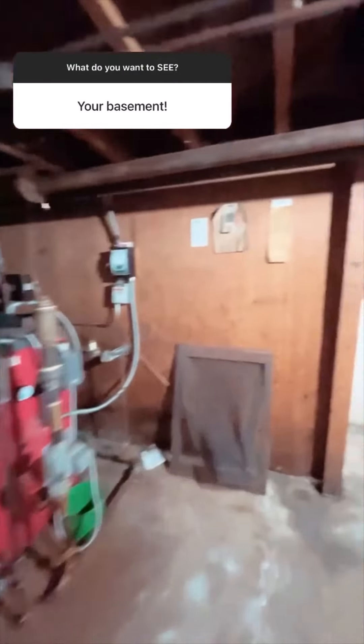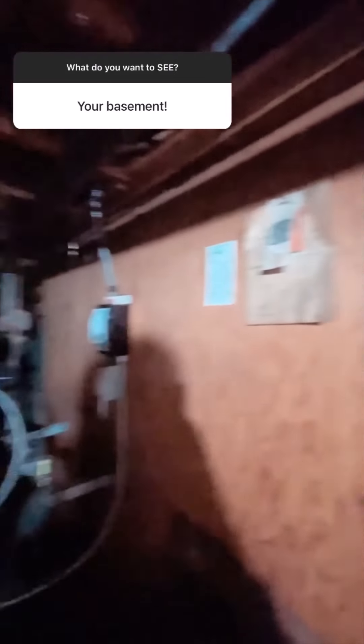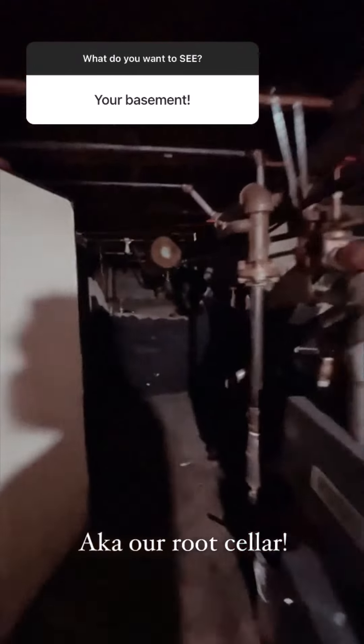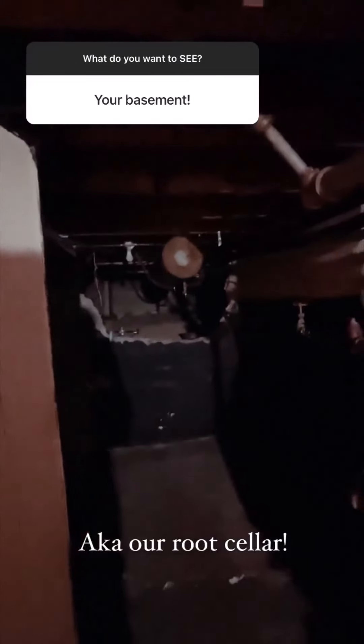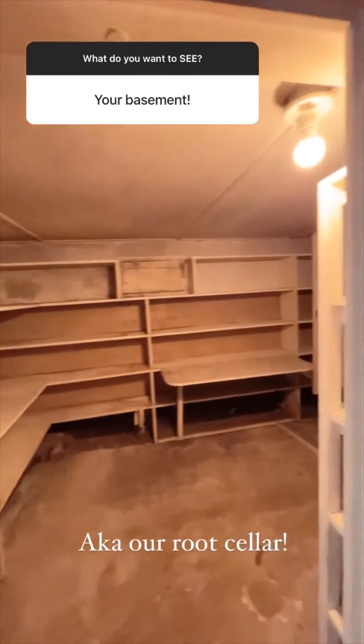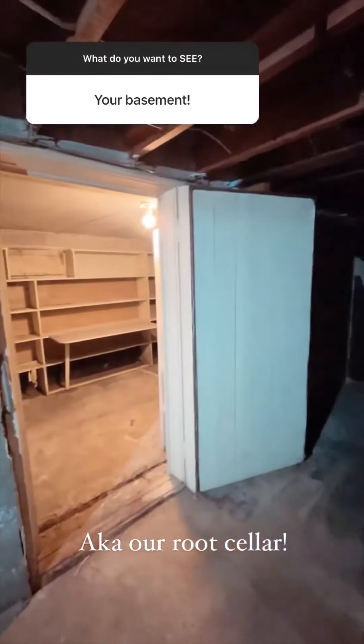Okay, this is our boiler and there are notes in here from 1940. When Shannon was visiting, she freaking crawled back there. I'm not walking back there right now, but also this — this is like an underground fridge.